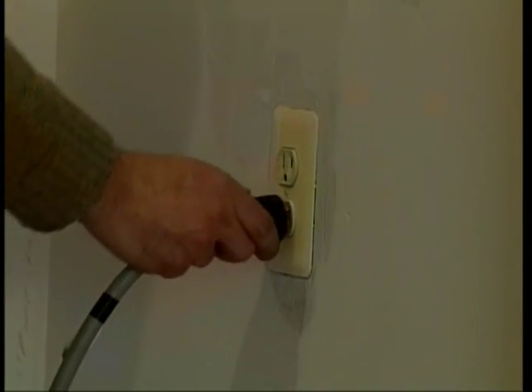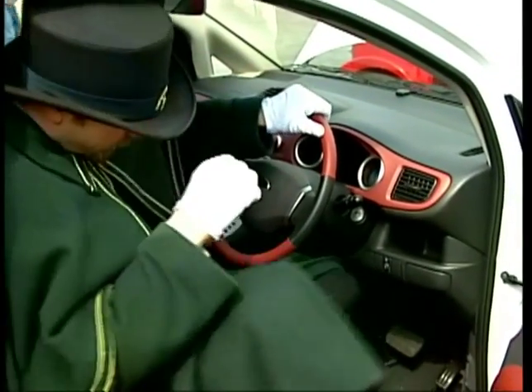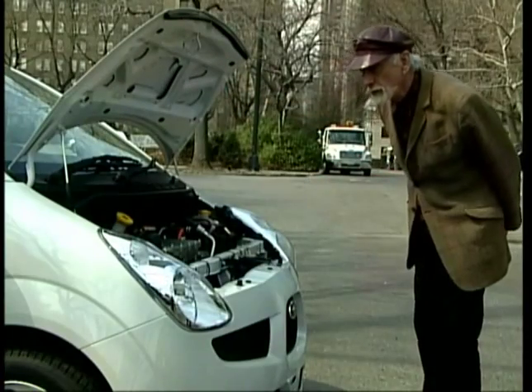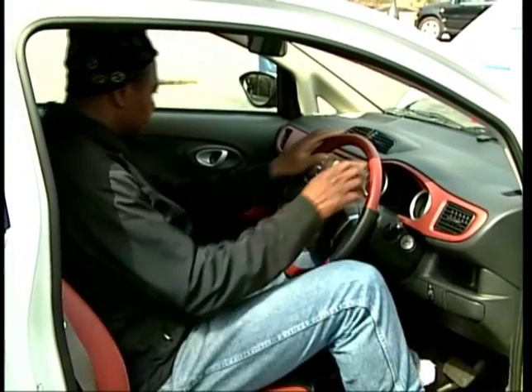The Subaru R1e is already being tested in London and Tokyo. Now it's time for the Big Apple to turn green. The New York Power Authority is evaluating the Subaru for fleet use.